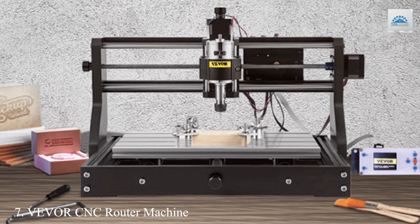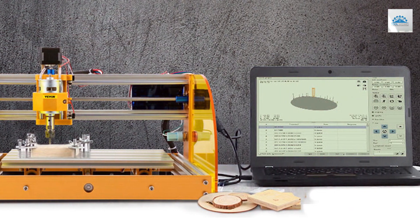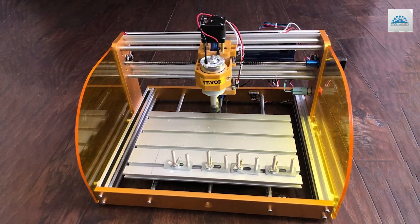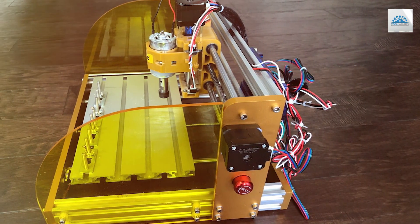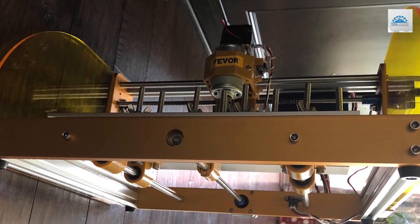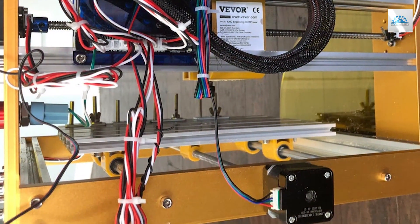Number 7: VEVOR CNC Router Machine 3018 Pro. The VEVOR CNC Router Machine 3018 Pro is designed to offer both aspiring and seasoned craftsmen a reliable, high-quality tool for precision crafting. This machine boasts a sturdy build that promises durability and stability, even under the strain of continuous use. Its design is practical yet sophisticated, providing a seamless blend of functionality and aesthetic appeal. The usability of the VEVOR 3018 Pro is enhanced by its intuitive controls and easy assembly, making it accessible to users of all skill levels. It's built to last with high-quality materials that ensure longevity and consistent performance.